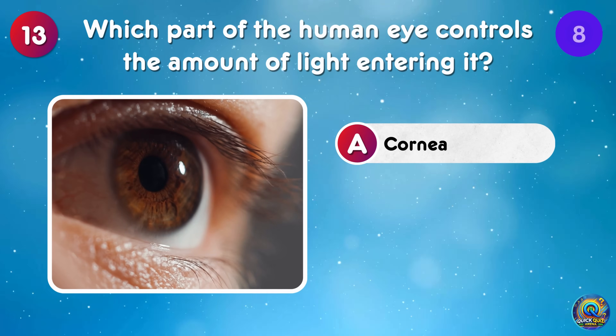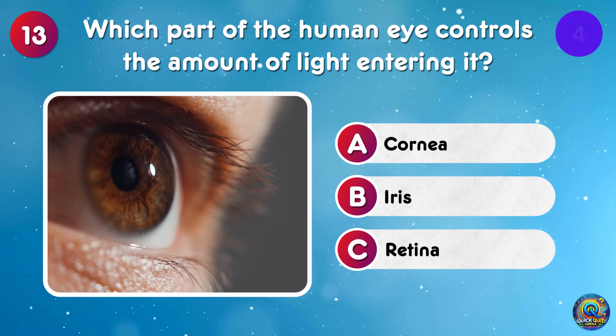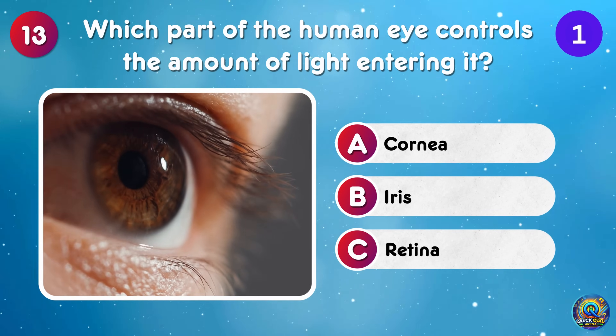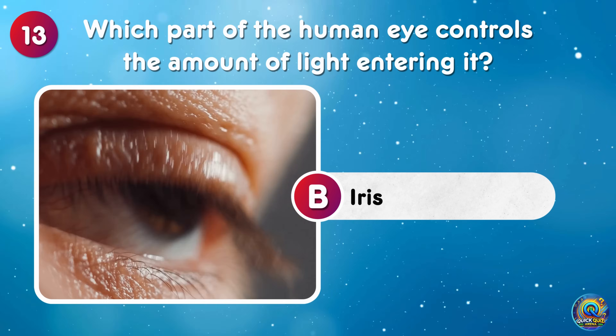Which part of the human eye controls the amount of light entering it? The iris controls the amount of light entering the eye — like a natural dimmer switch!